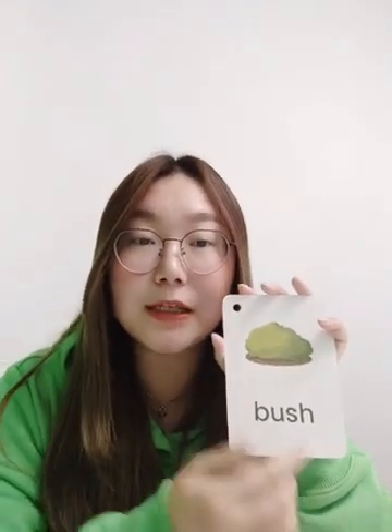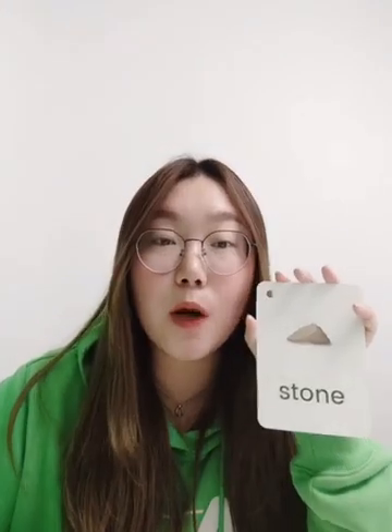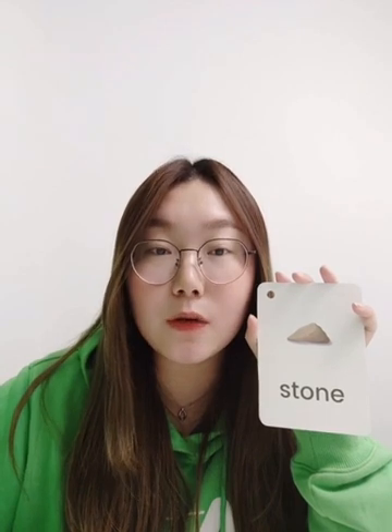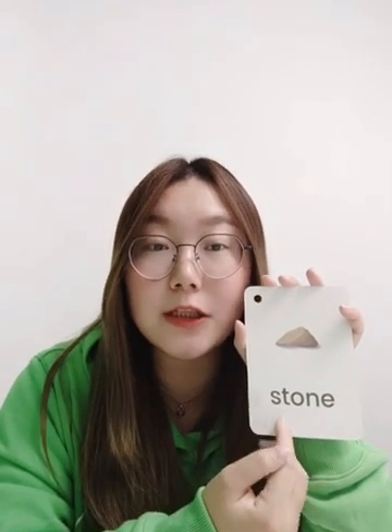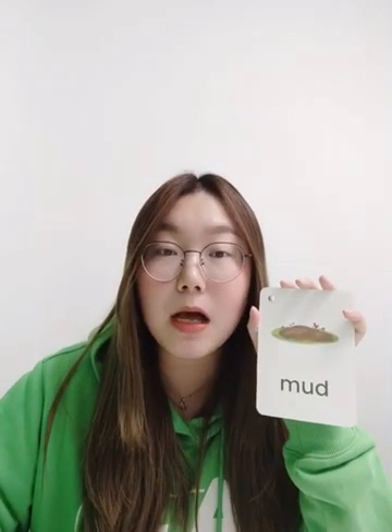好,今天的绘本阅读也完成啦,我们来看一下今天的词吧。矮一点的树木叫做bush。Stone, s-t-o-n-e,这个词一定要注意发音。这种是指那种很小很小一颗的石头;大一点的整块坚硬的岩石我们叫做rock, R-O-C-K。区分一下。Mud, m-u-d,这个词比较简单,小朋友们都读得很好。